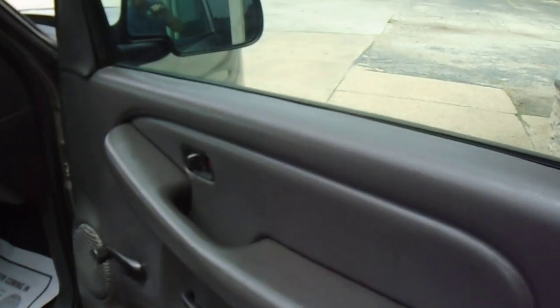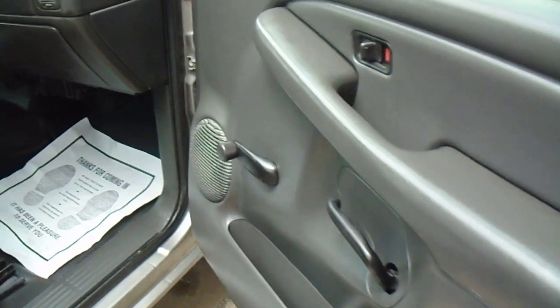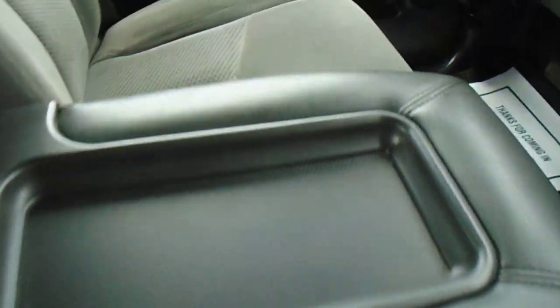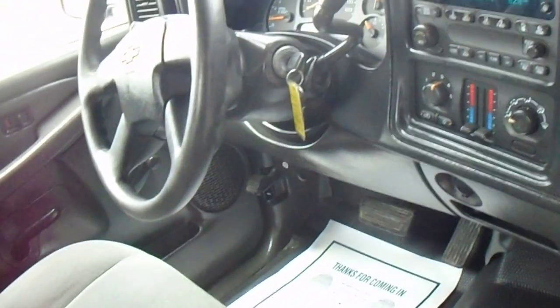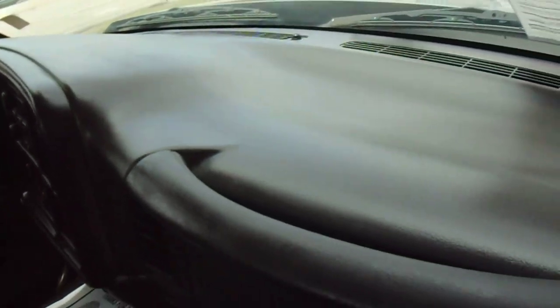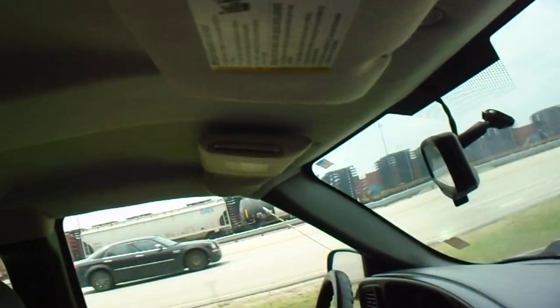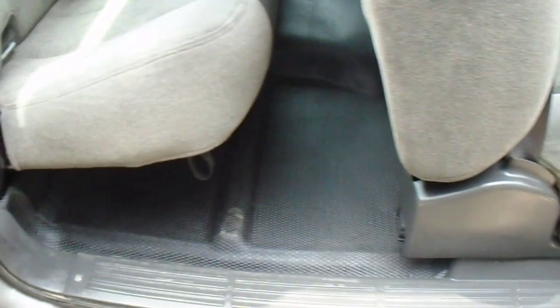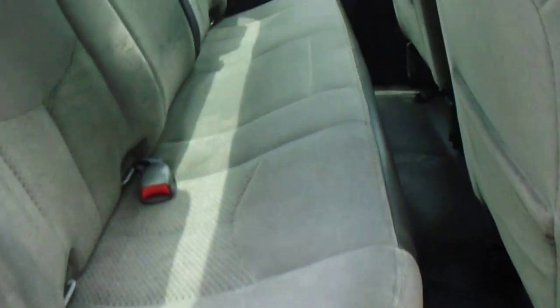Very nice on the interior. This one has the manual windows and locks, very nice upholstery, fold down center console, ice cold air, factory AM/FM/CD. No cracks in the dash, headliner's all intact. This one has the rubber floors. Very nice in the back seat as well.